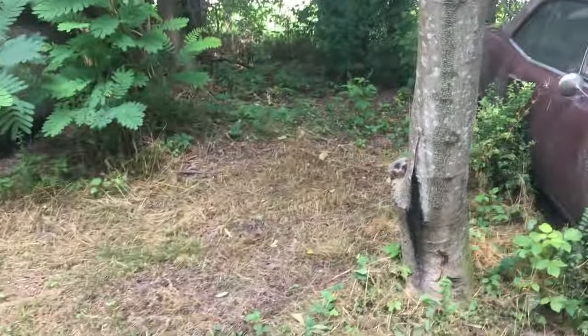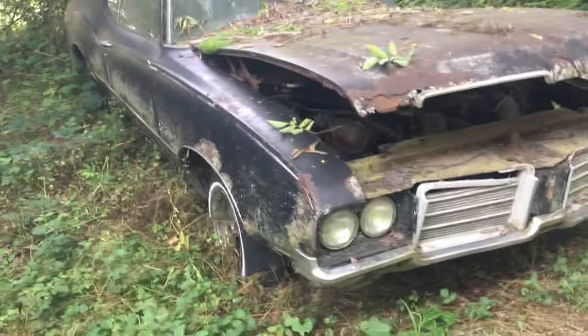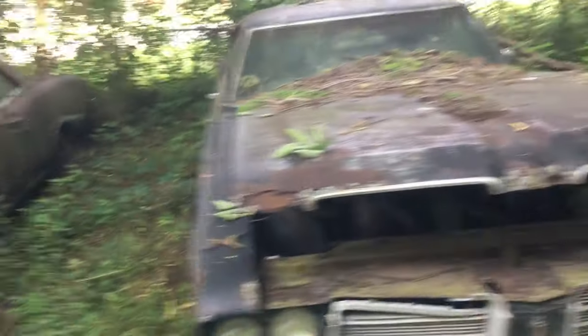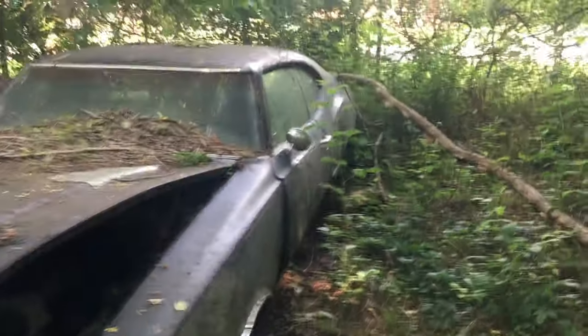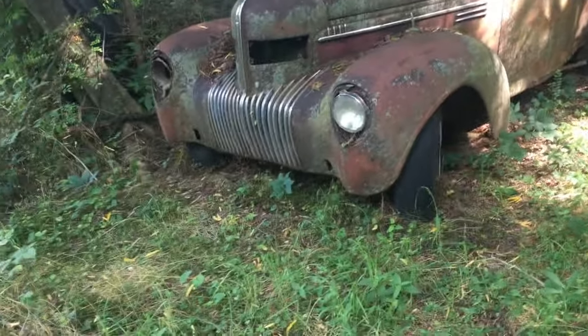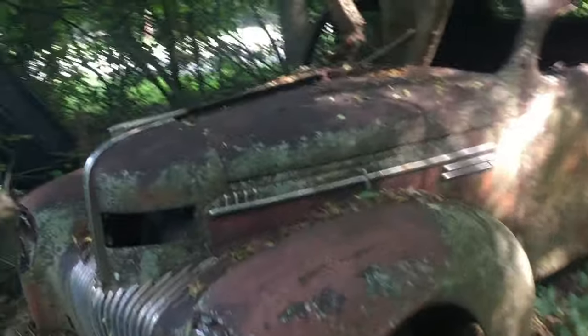Looks like somebody pulled a car out of there, and out of there too. What's this — a 442? Another shame right here, two-door coupe. Tree growing out of it. That's a real shame right there.